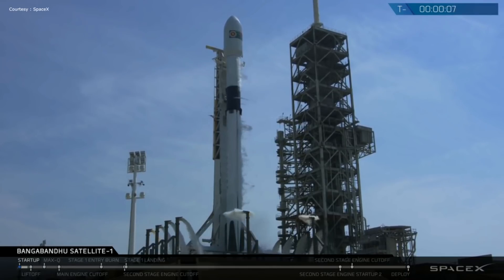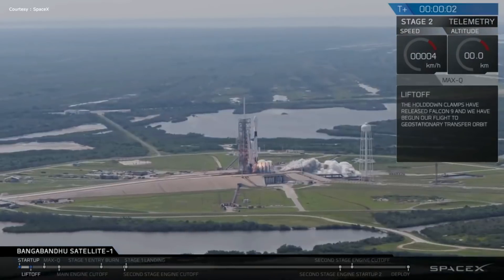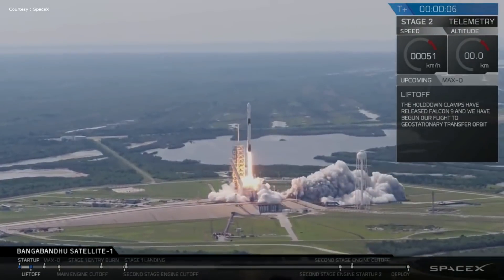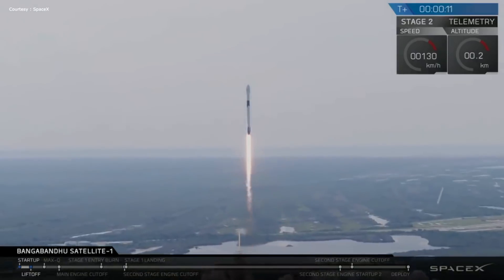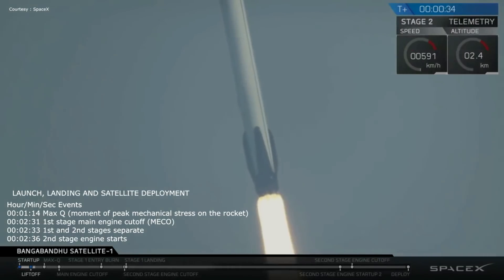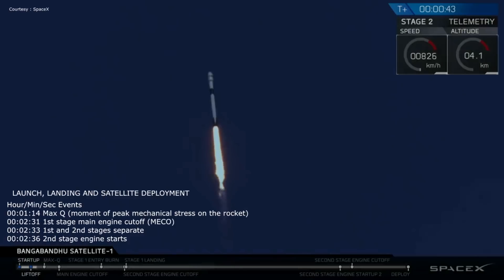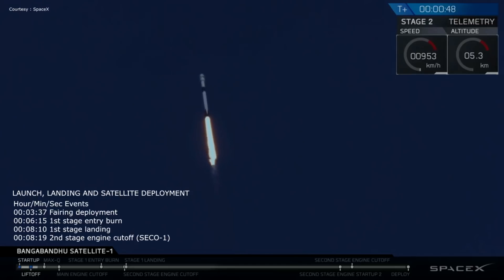10, 9, 8, 7, 6, 5, 4, 3, 2, 1, 0. And you saw Falcon 9 lift off in a beautifully clear shot there at 4:14 PM Eastern.